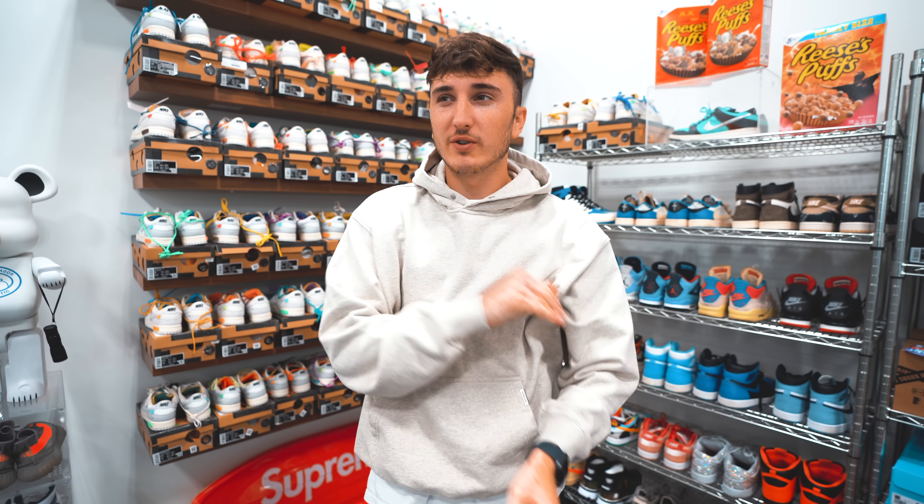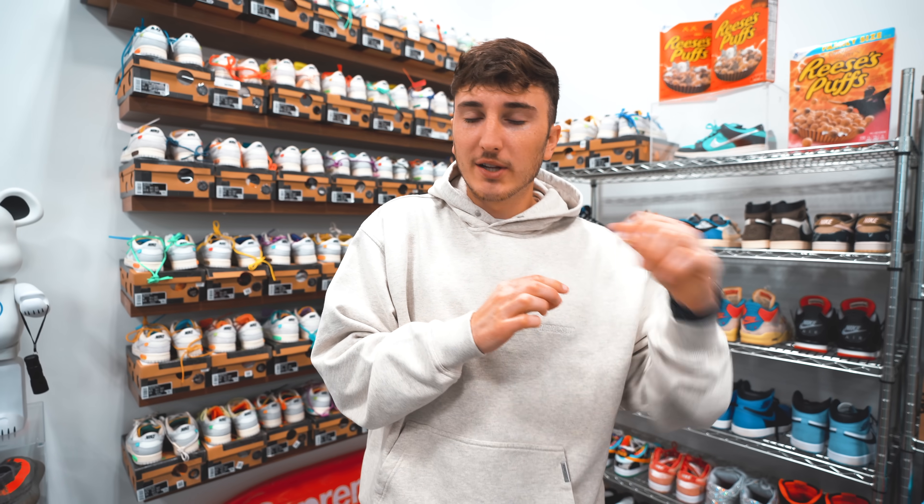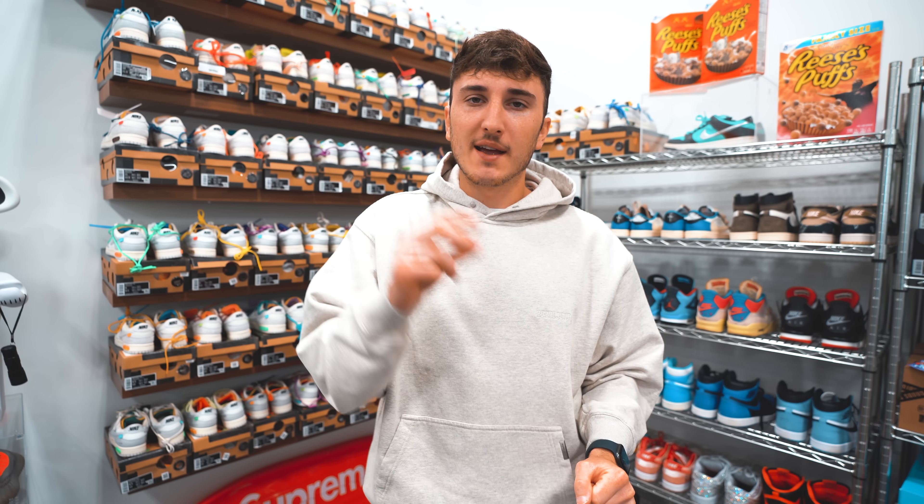So I have a couple pairs of new shoes I want to show you guys, but we've got to go and buy a bunch. We're probably looking at about 10 different pairs, so let's go ahead and head there now. We're going to do a little bit deeper of a sequence — not doing the same thing. Let's go.